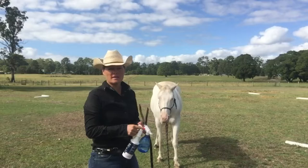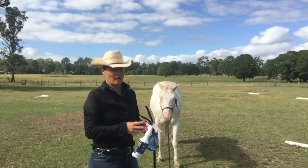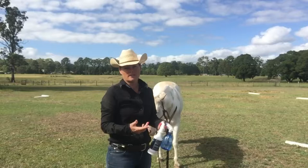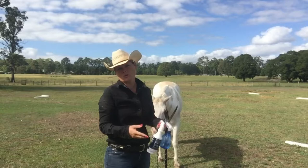A lot of you would know that a lot of horses have a lot of trouble with being sprayed. It can get the horses jumping around on the end of the lead and it can be a little bit dangerous if they start striking out or kicking at the spray bottle. So what I'm going to do in the session today is show you how I personally would teach a horse to accept a spray bottle, the things I take into consideration and why I do it the way that I do it.